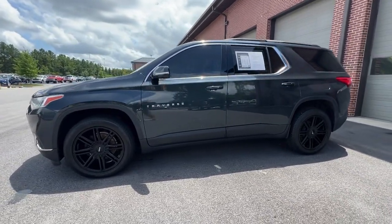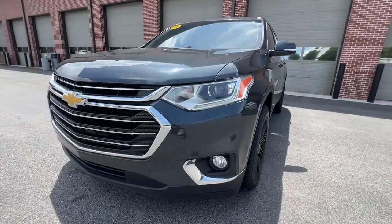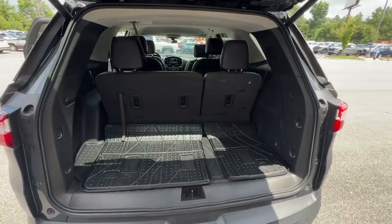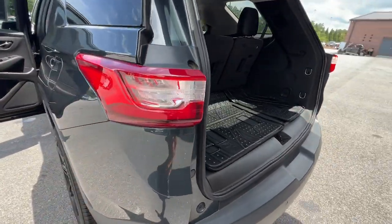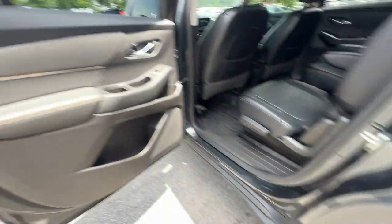The following are some of this vehicle's highlighted options: Apple CarPlay and/or Android Auto, keyless entry, third row seat, power liftgate, lane keeping assist, backup camera, heated mirrors, satellite radio, fog lamps, and electronic stability control.